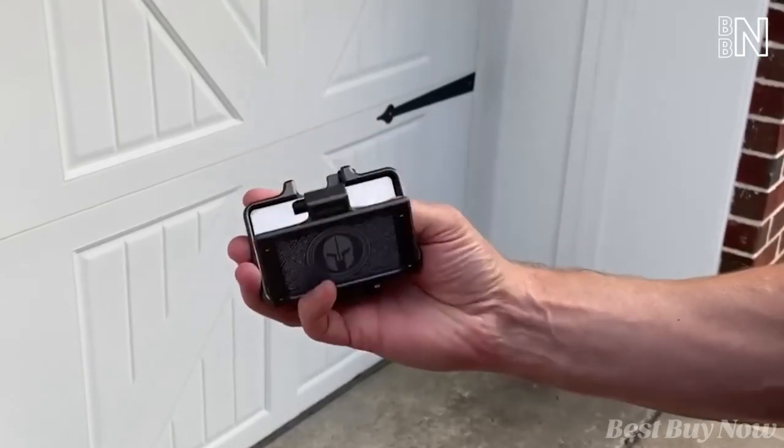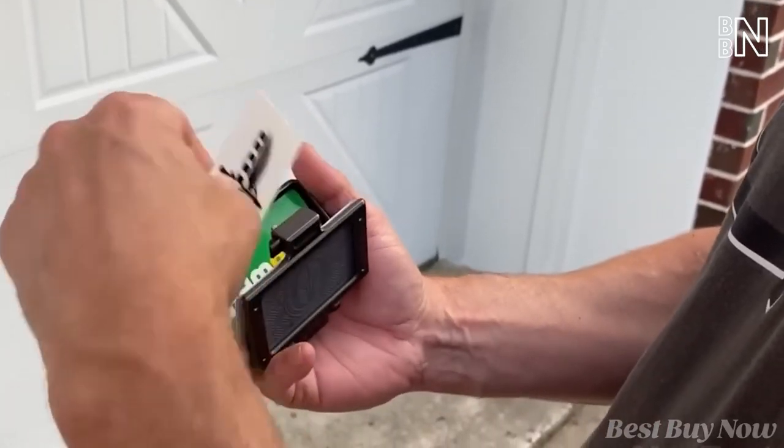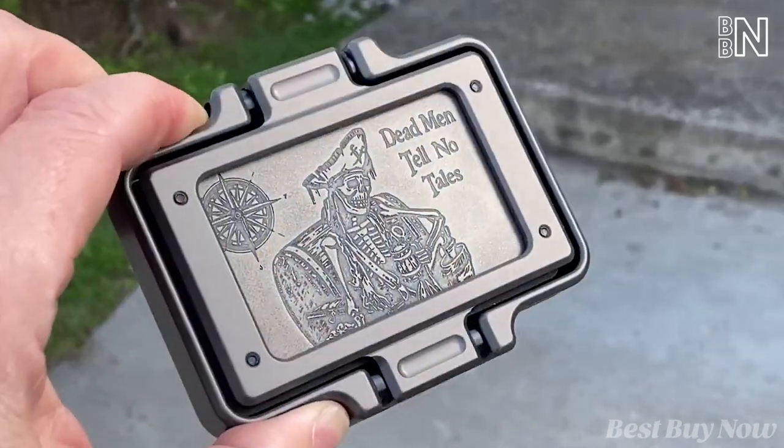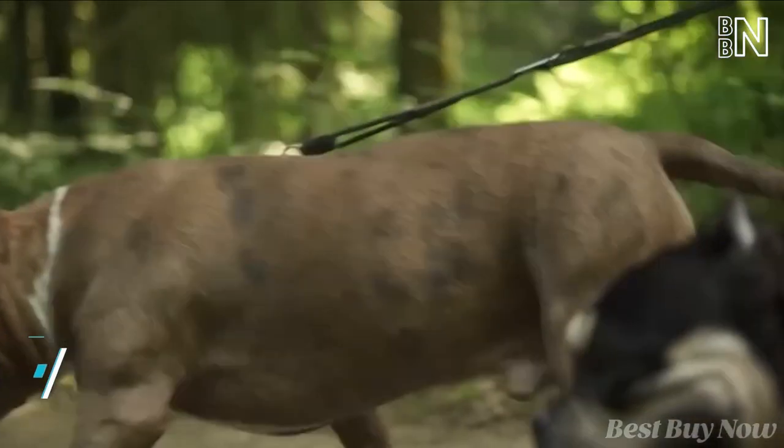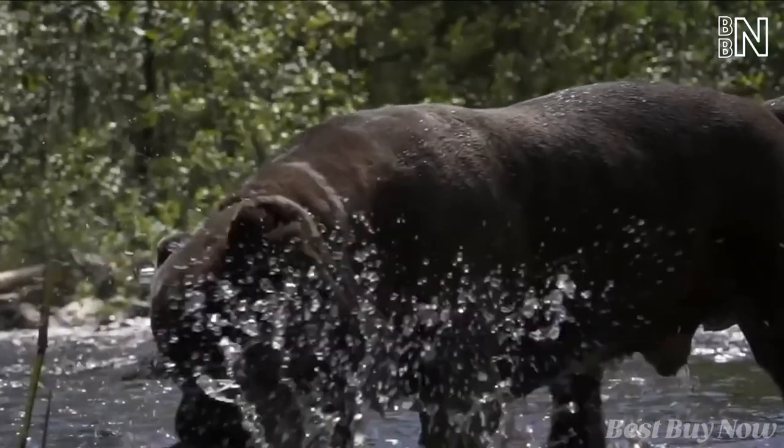The lid opens with a single-hand motion, allowing you to scroll through your cards and pull them out effortlessly — functionality and style all in one. Walking your dog will be much easier from now on. This thing will handle even the toughest dog, featuring a rugged all-metal design.